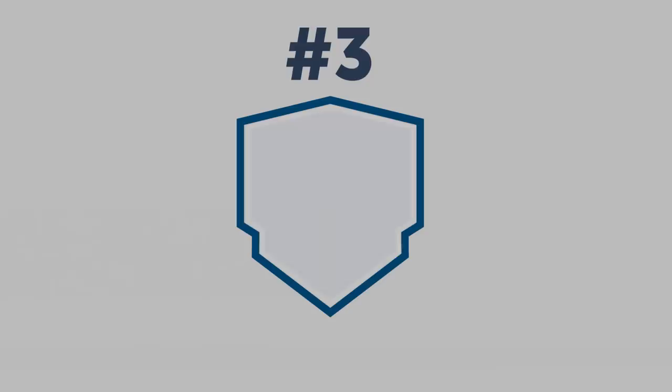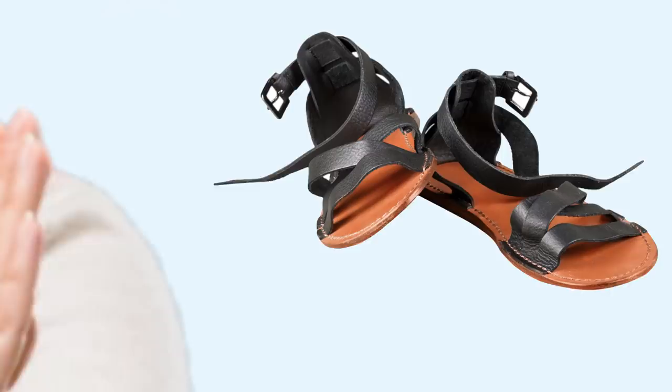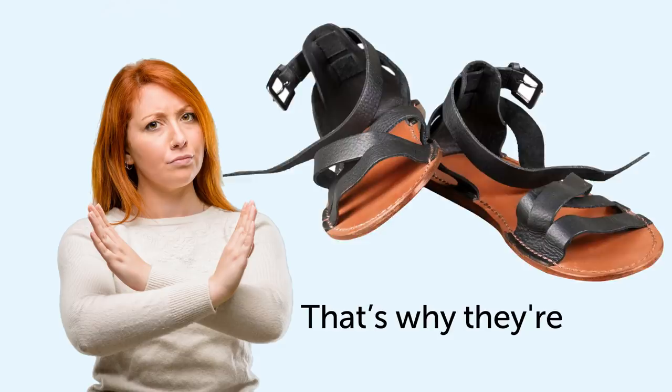Number three: choose the right shoes. Snakes do not prefer Crocs, for obvious reasons. Always wear closed-toed shoes whenever you decide to take a walk in the country or the woods. Flip-flops, sandals, or any other sorts of open-toed shoes only make you more exposed to an attack in this situation — they're surely not the wisest choice.